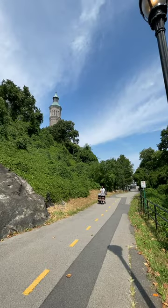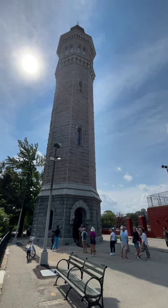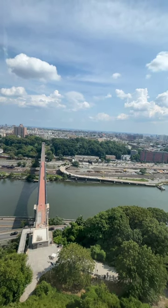Typically, visitors today cannot climb to the top of High Bridge Tower, but we went on a day when park officials had opened it to the public, so we were able to climb to the top. The views were absolutely amazing from such a high vantage point.